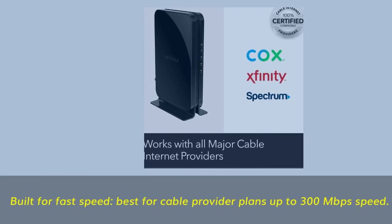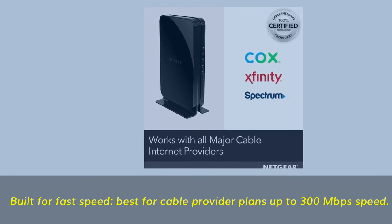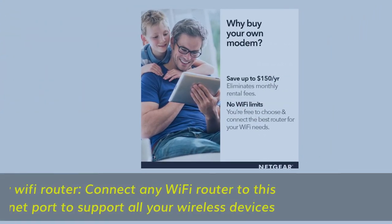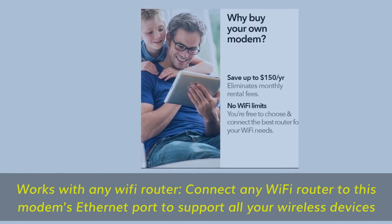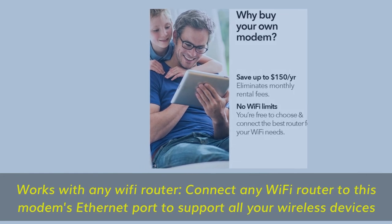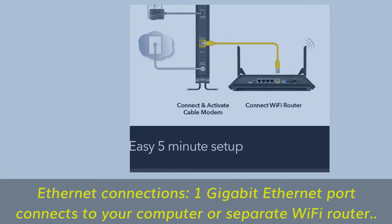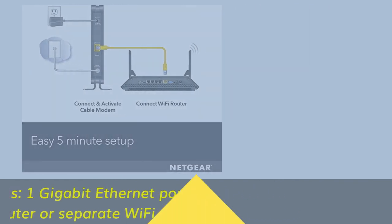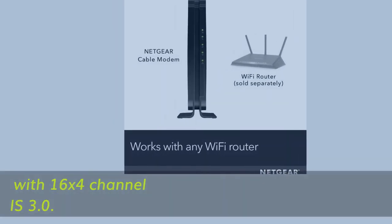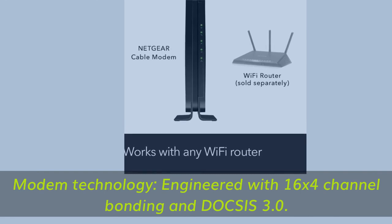Built for fast speed — best for cable provider plans up to 300 megabits per second. Works with any Wi-Fi router: connect any Wi-Fi router to this modem's ethernet port to support all your wireless devices. One gigabit ethernet port connects to your computer or a separate Wi-Fi router. Engineered with 16 by 4 channel bonding and DOCSIS 3.0.